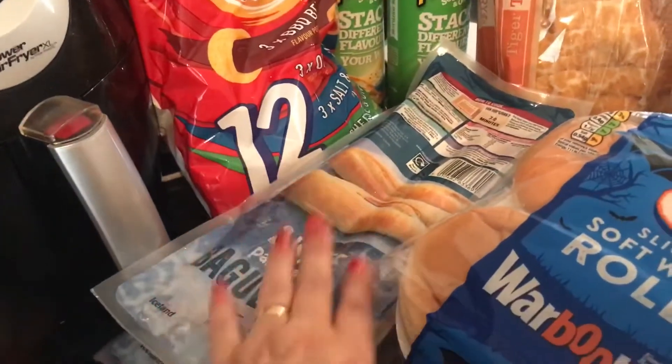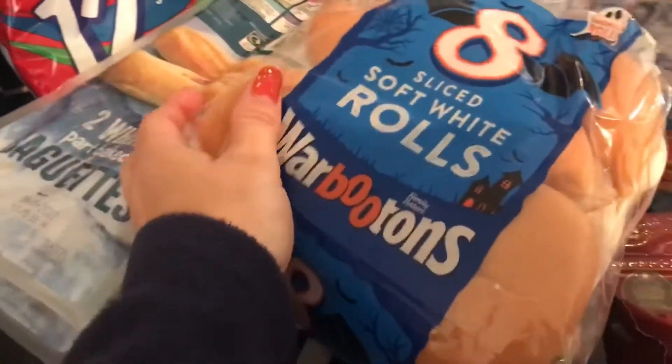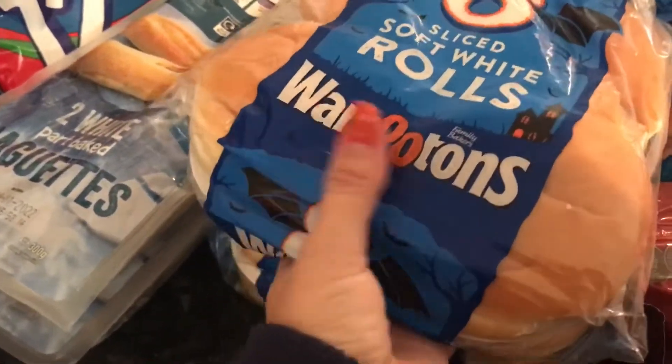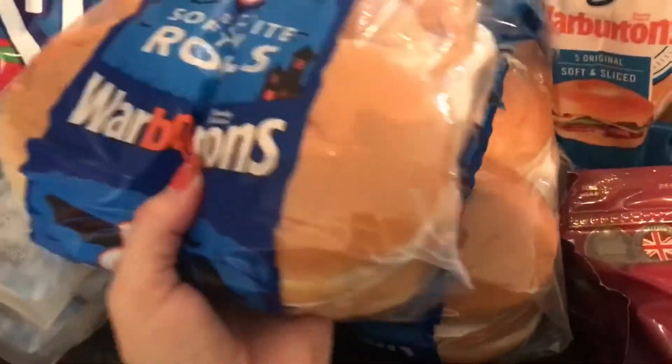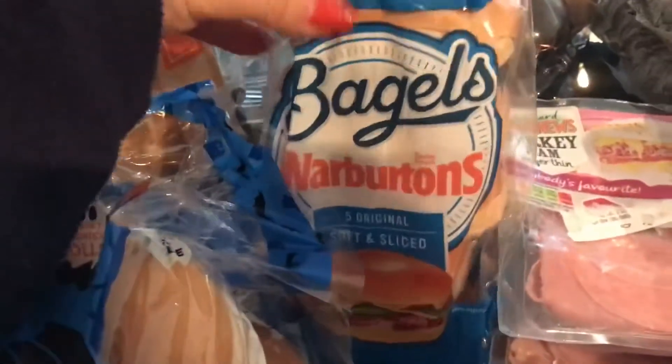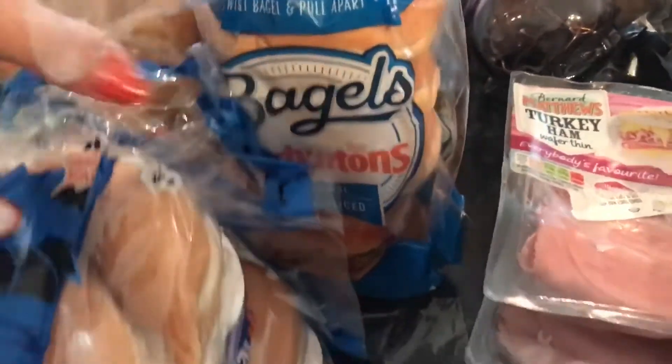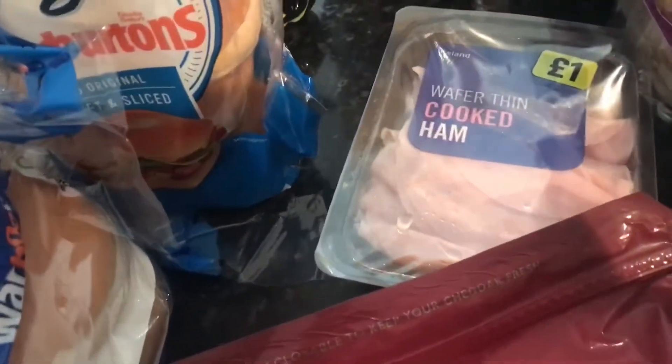I've got the soft white rolls, packs of eight, Warburtons — again they were a pound each. The bagels again are Warburtons, I do like their products, I think these were one pound sixty.